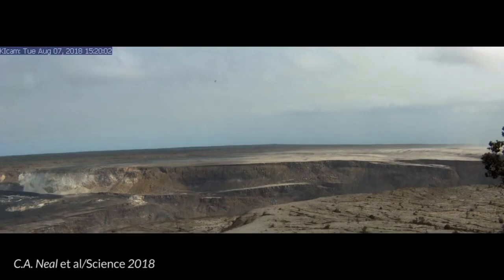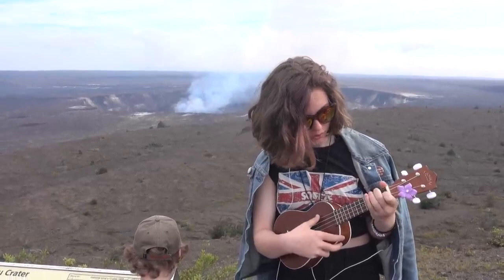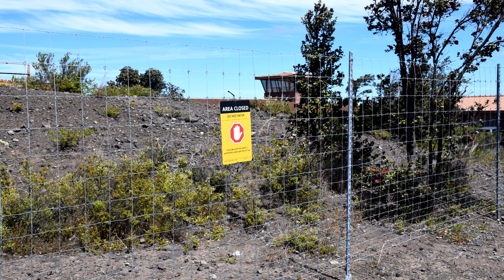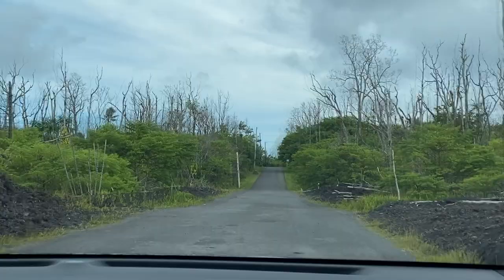That meant that the Jagger Museum and Volcanic Observatory which was on the rim is now closed. This is a video I took in 2018 from the lookout there — this is now closed and that crater behind them would be completely collapsed in. So I love Volcanoes National Park, it is amazing, but I wanted to find a more raw and uncurated experience. So I drove down to Leilani Estates.